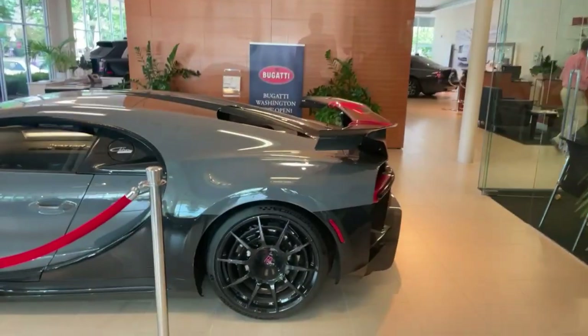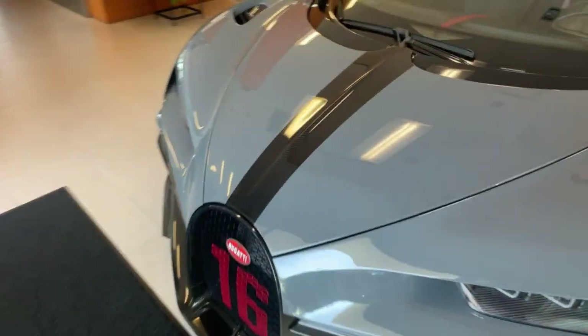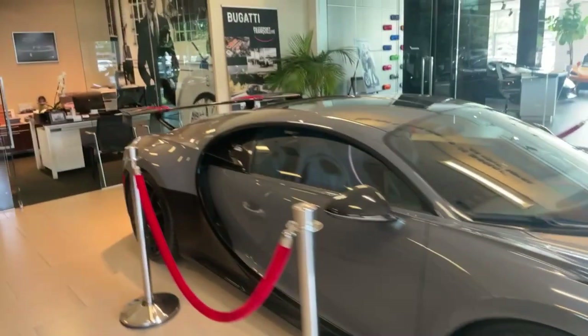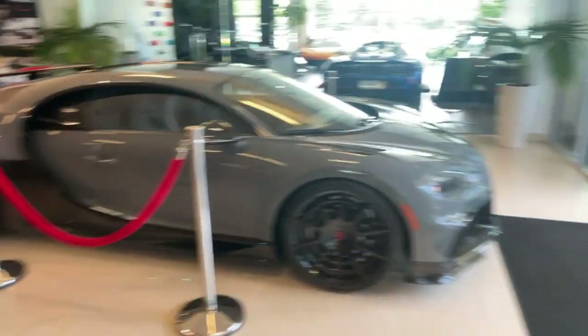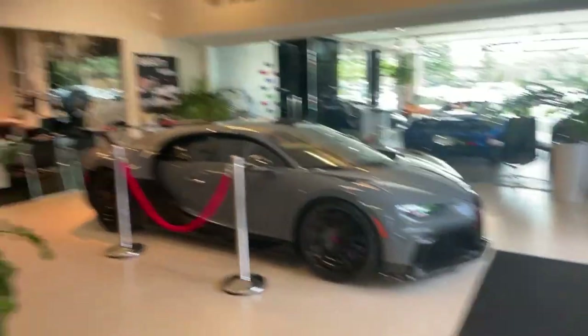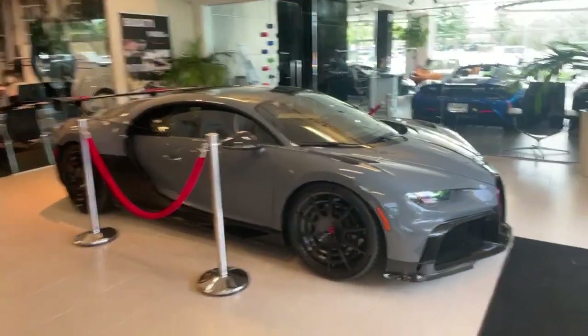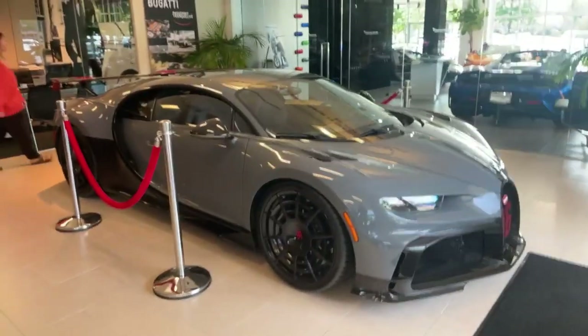Now it's not a trip to the McLaren, Lamborghini, and Rolls Royce Washington dealerships without stopping by and checking this out — the Bugatti Chiron Purse Sport. This one, as you remember from the first video, is actually one of the pre-production models, so it goes around to different dealerships to serve as test drive or display vehicles for different clients who are planning to own one — of the few that are lucky enough to be able to.